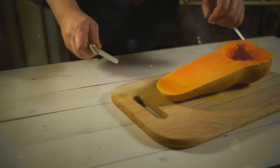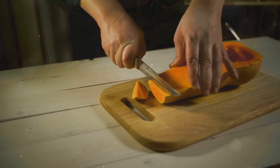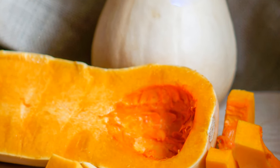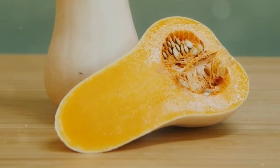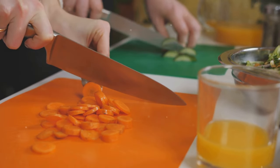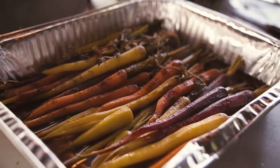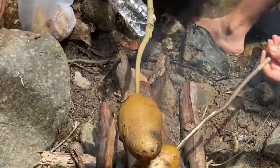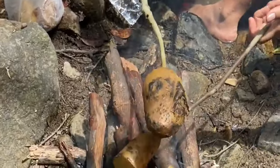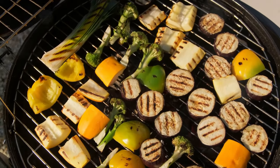Acorn squash is another strong contender with its vitamin A and C content. This squash is not only nutritious but also delicious when roasted or stuffed — its sweet, nutty flavour pairs well with a variety of spices and herbs, making it a versatile ingredient in the kitchen. And finally, butternut squash — a versatile vegetable with a good amount of vitamins A and C. It's also rich in antioxidants, which help protect your cells from damage. Its creamy texture makes it perfect for soups, stews and even desserts. Remember, roasting these gourds can really bring out their natural sweetness and make those vitamins more readily available, caramelising the natural sugars and enhancing their flavours. So next time you're at the market, consider the gourd family — they might just be the heroes your kitchen needs.